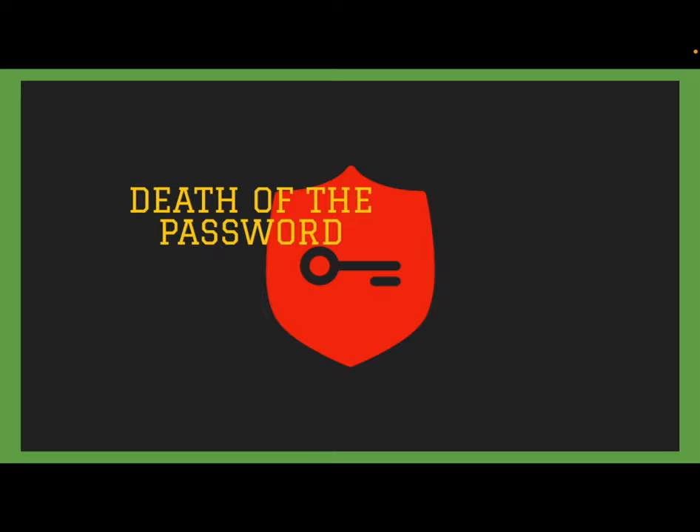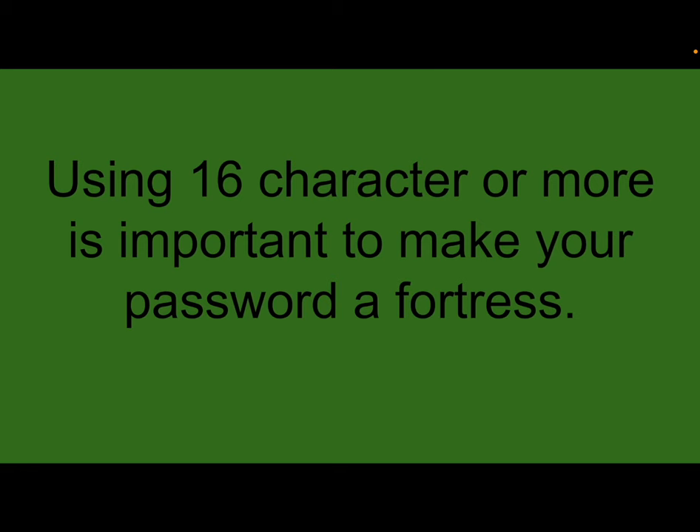Death of the password — is it really still alive? Do we still need to be using a password, or can we just use facial recognition or fingerprint recognition systems? This is something heavily talked about in the industry — how can we keep our stuff secure, as cybersecurity is getting more volatile with people being able to hack into systems.